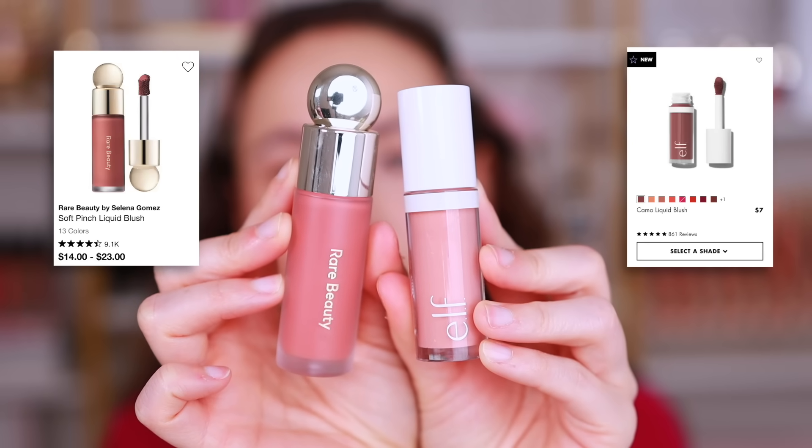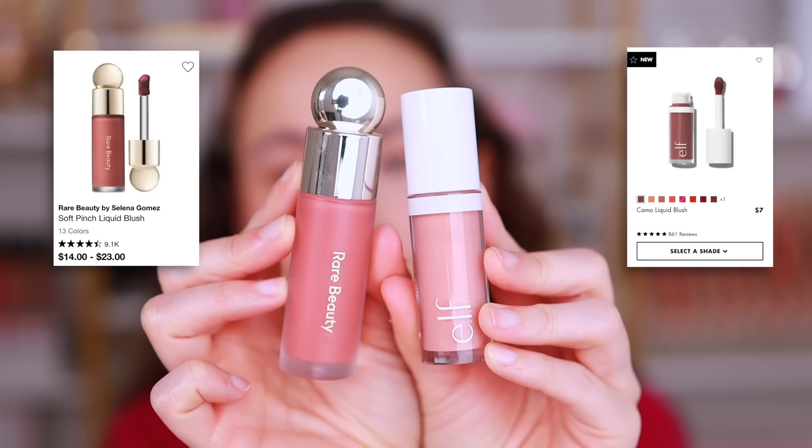This one is a very viral matchup, and I 110,000% agree with it. If you have one, you're okay without the other. ELF did such a good job with their liquid blushes, definitely coming for Rare Beauty, and I think they did a phenomenal job. What is not dupable here is that ELF really only has glowy finishes, whereas Rare Beauty has both glowy and matte finishes — so that's the major difference.